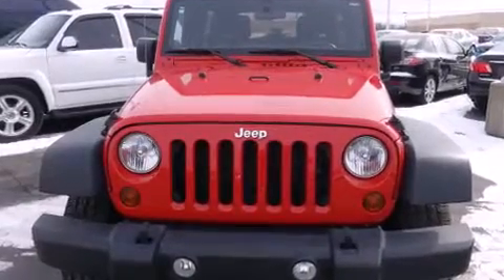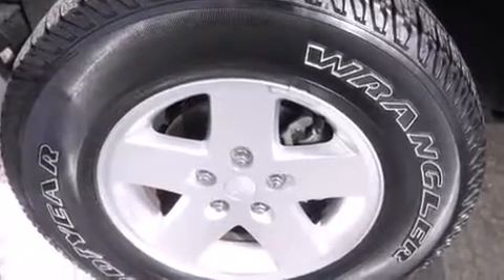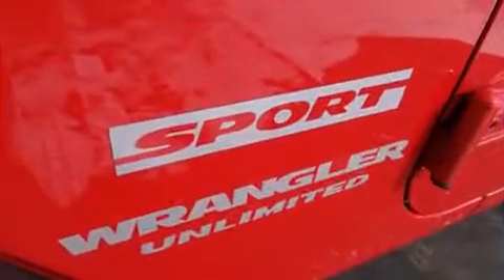It distinguishes itself from the competition with features such as a tachometer, variably intermittent wipers, skid plates, and more.